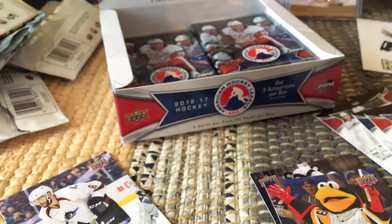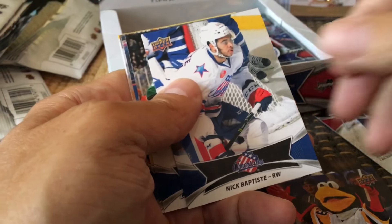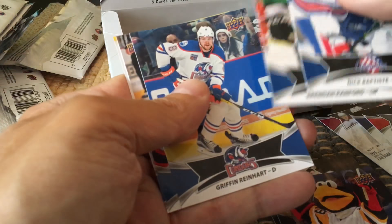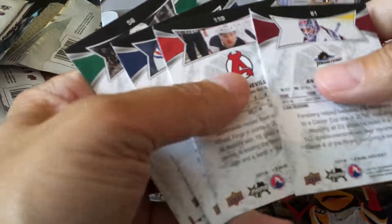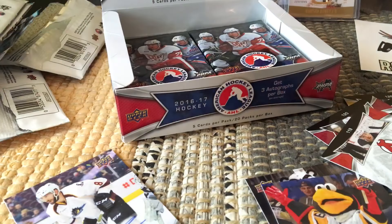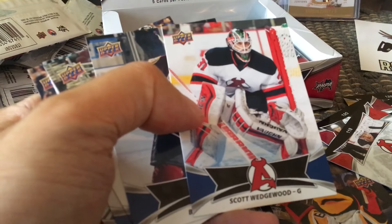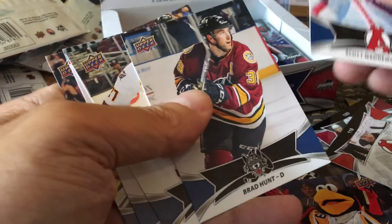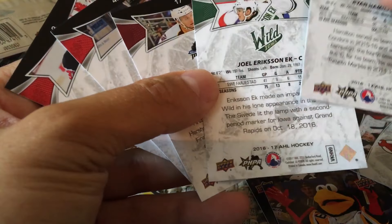It's a fun product because it costs so little — I like keeping track of the prospects typically. There's Brandon Ranford, Griffin Reinhardt, John Clenville — he might be the short print, and it would be him in fact. Scott Wedgwood, Joel Eriksson Ek, Ryan Hamilton, and again, Joel Eriksson Ek would be the short print.